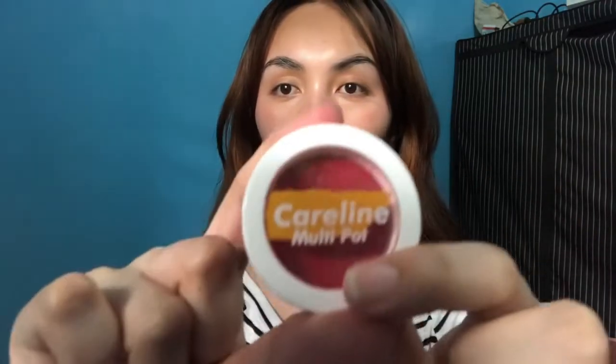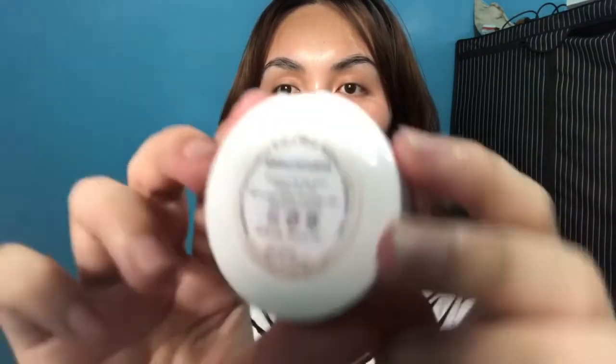Hindi talaga ako nag-eye shadow guys. So ang ginagamit ko lang is clay blushes — yung ina-apply din sa cheeks. So meron akong ditong Sivana colors, and then itong dalawang shade ko ng Everbelena na clay blushes — I have Abracadabra and Head Over Heels. Siguro ang gagamitin ko is ito — yung super fave ko. Super luma na siya guys kasi super tagal na siya sa akin, ilang months ko nang ginagamit, pero madami pa rin siya.